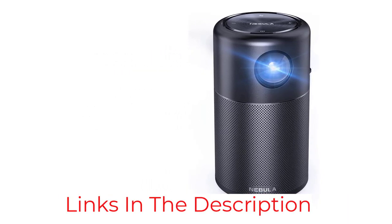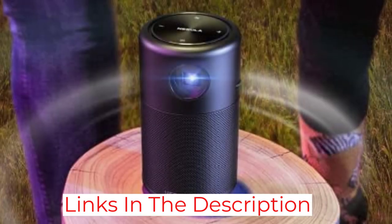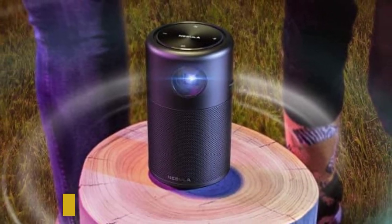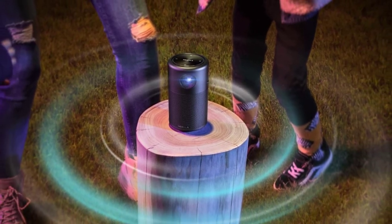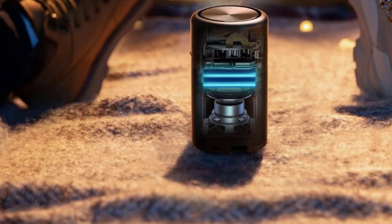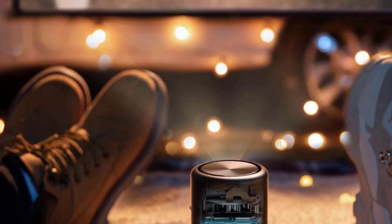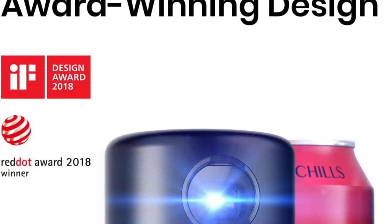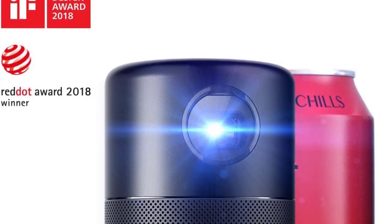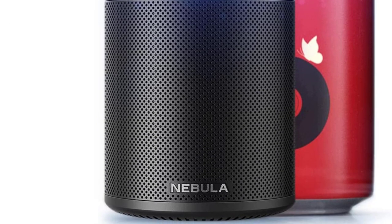The projection size is 20 to 100 inches, though Anker doesn't specify the projection distance. Due to its cylindrical design, this model features 360-degree speakers for high quality sound. Thanks to Android and smart Wi-Fi connectivity, it can stream directly from apps such as Netflix and YouTube, as well as from your smartphone or other device. The battery life is four hours, which is hard to match at this price point. The aluminum body also ensures greater durability without adding much weight.